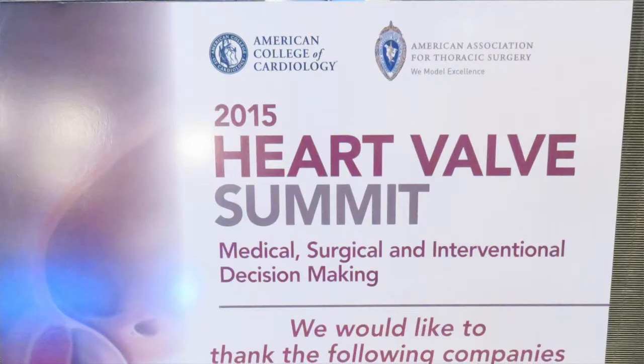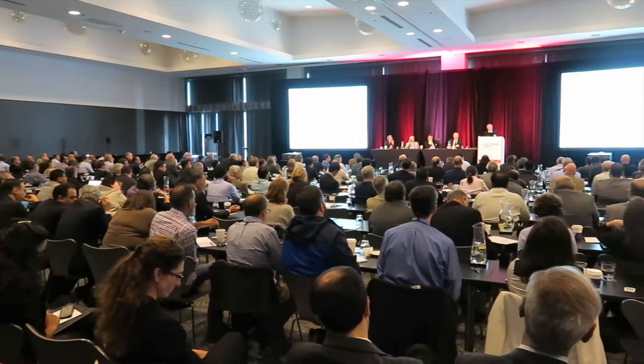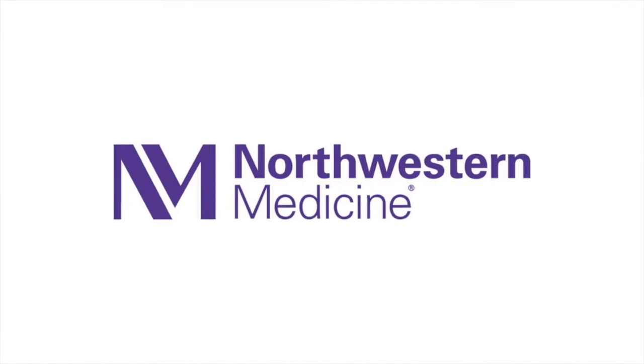Hi, everybody. It's Adam with HeartValveSurgery.com. We're here at the Heart Valve Summit in Chicago, Illinois. I'm thrilled to be joined by Dr. Robert Bono, who is not only the professor of cardiology at Northwestern Medicine, but he's also the past president of the American Heart Association. Bob, thanks so much for being with us.